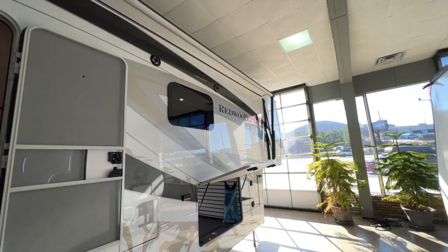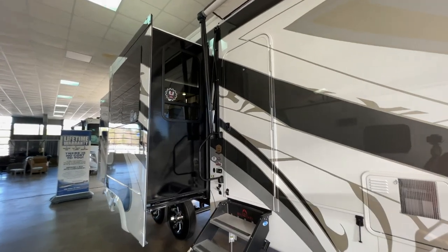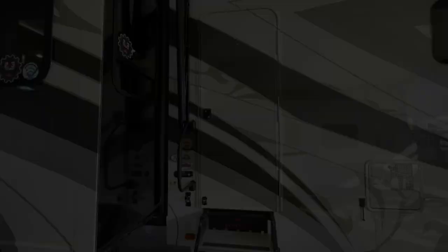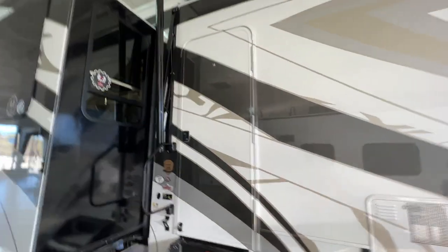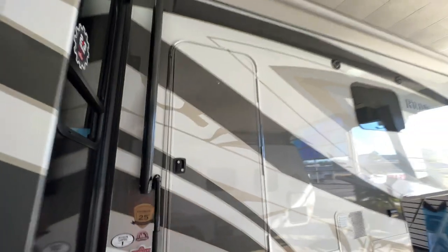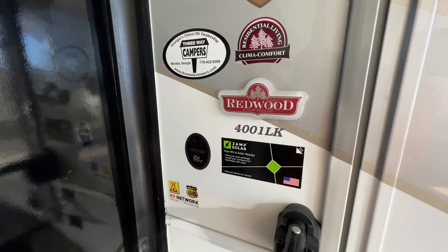It looks like everything is frameless windows. A giant awning up there stretches all the way across the front — this thing is a beast. Water heater right here blends in really well. One thing we really like is this solid entry door — it's pretty wide, wider than normal. It's got the MoRide step above the solid steps. The door makes it look very Class A-ish. It's got a big grab handle, and this is the Redwood 4001LK.